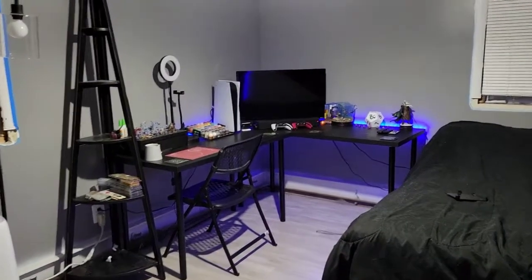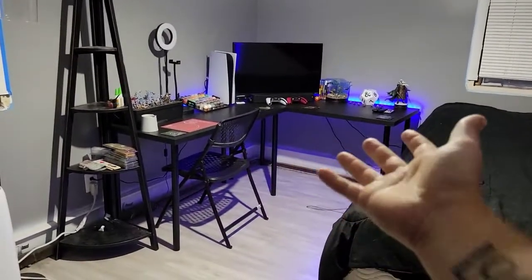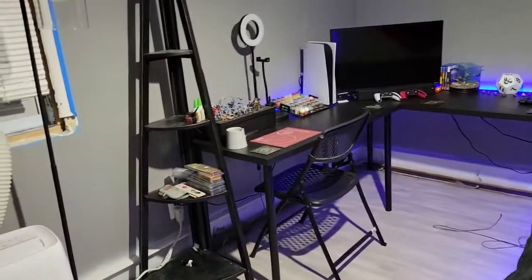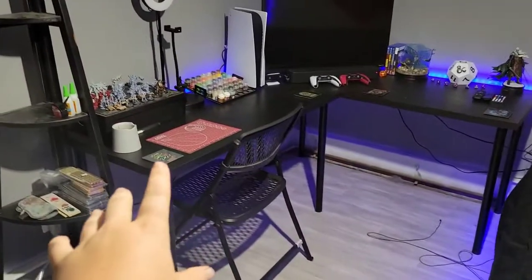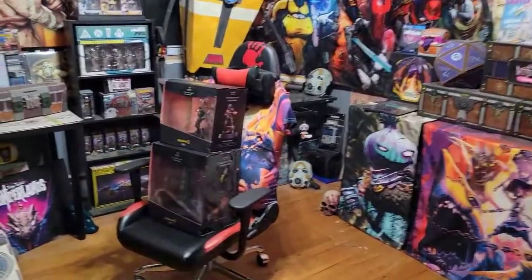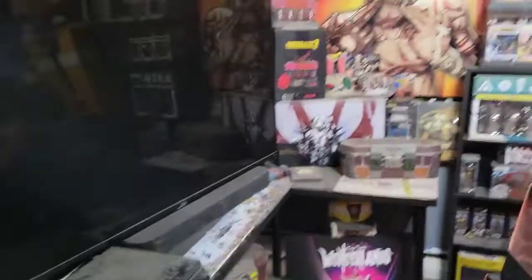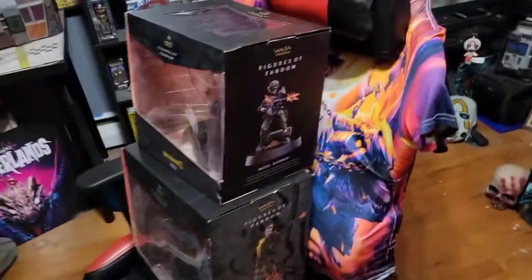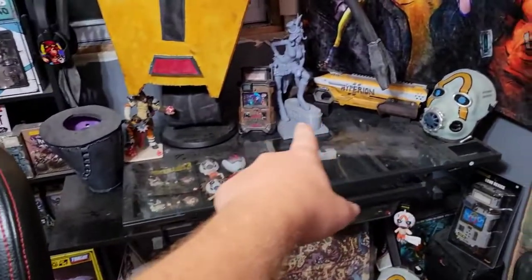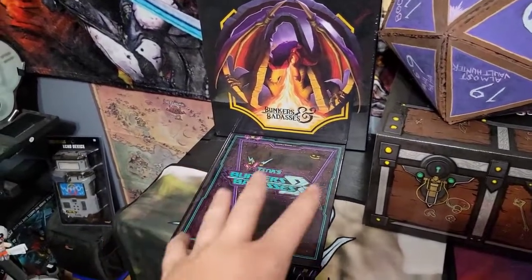As you walk into the bedroom you're greeted with this table, and my bed is right there — probably covered in fur. To the right is the bookshelf with all the Bunkers and Badasses stuff. Going into the other room where the collection is, I got two new things — two statues. I used to have a chair set up over here where I'd move things out of the way to do my painting, but it was a pain.